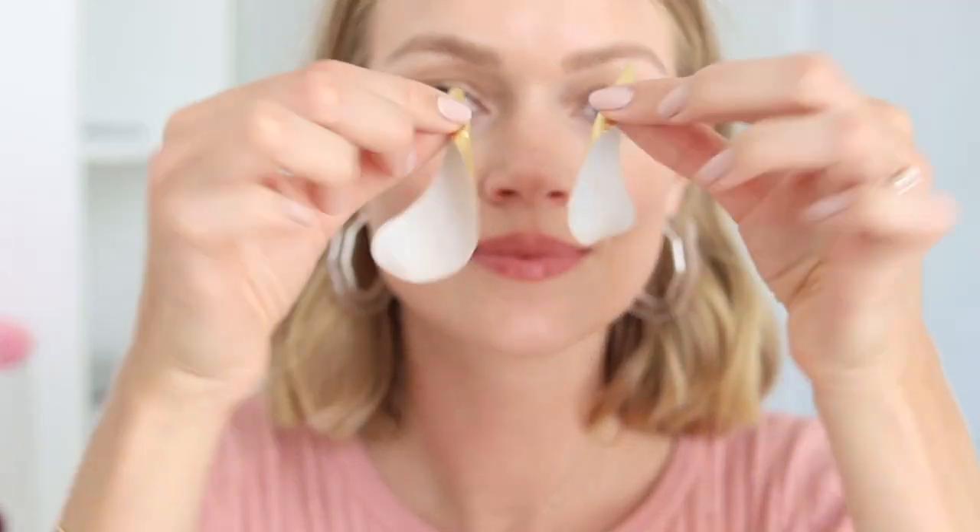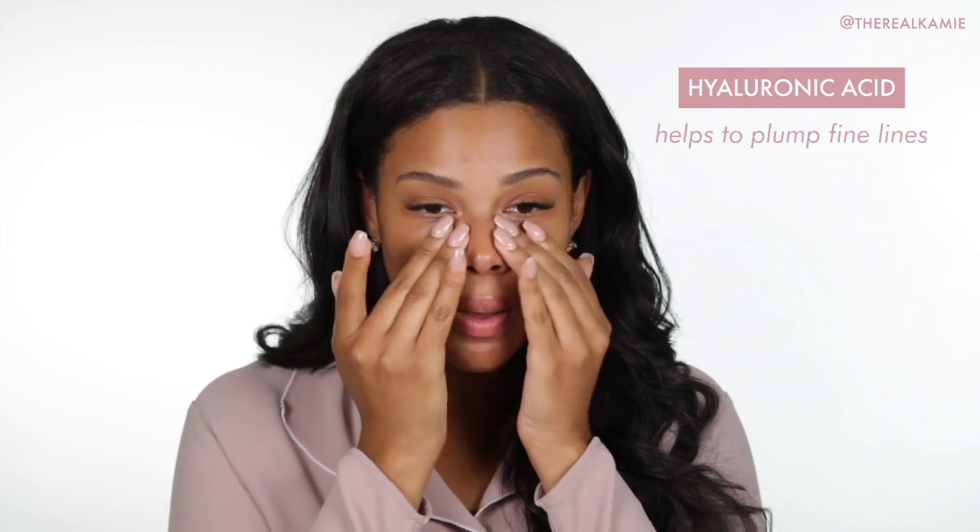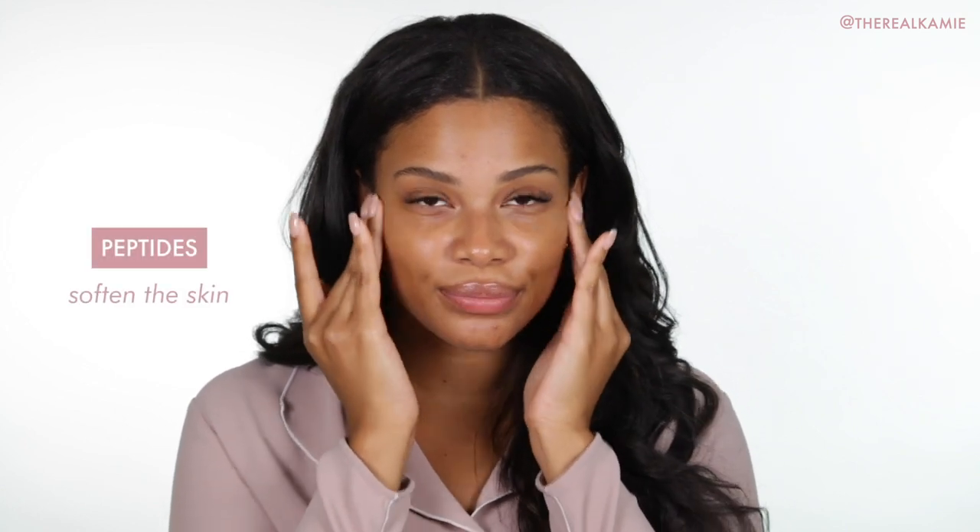Our serum is enriched with skin-loving ingredients to brighten, de-puff, and smooth the under-eye area. There's aloe leaf juice to cool, hyaluronic acid to plump fine lines, we also added peptides to soften the skin, and jojoba seed oil and shea butter to deeply nourish.